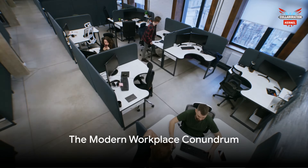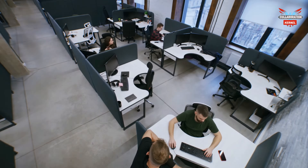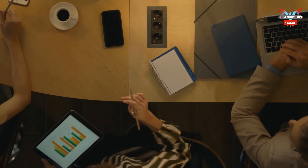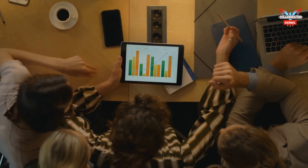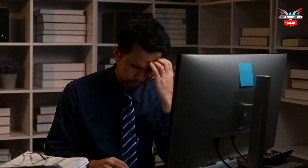Have you ever grappled with the challenges of managing meeting rooms in a modern workplace? Ghost meetings — where rooms are booked but not used — inefficient room allocation, and lack of transparency in room availability are common issues that can turn meeting room management into a real headache. You're not alone if you've spent countless hours trying to optimize this process, only to find it's a never-ending cycle.